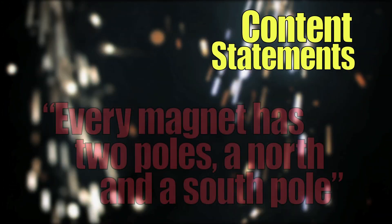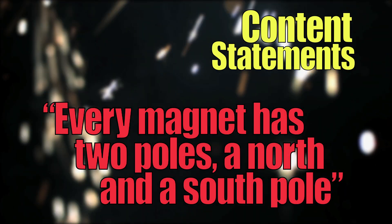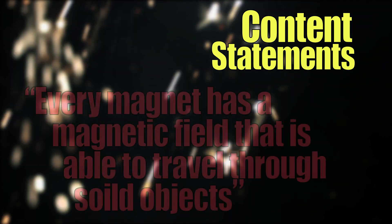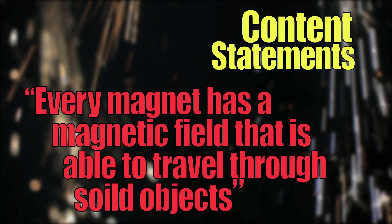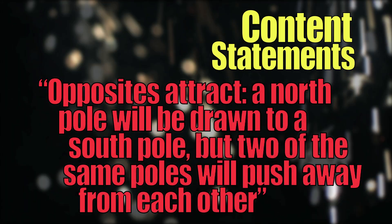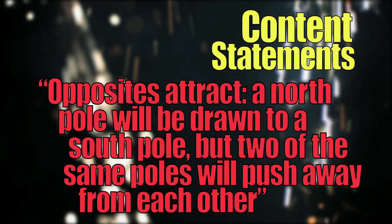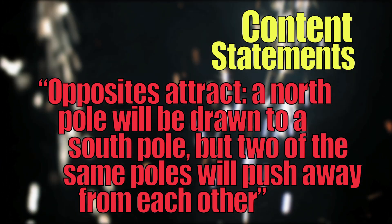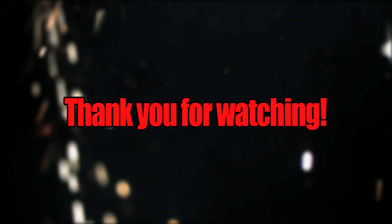Every magnet has two poles, a North Pole and a South Pole. Every magnet has a magnetic field that is able to travel through solid objects. Opposites attract — a North Pole will be drawn to a South Pole, but two of the same poles will push away from each other. Magnets can be a lot of fun to experiment with. Thank you for watching.